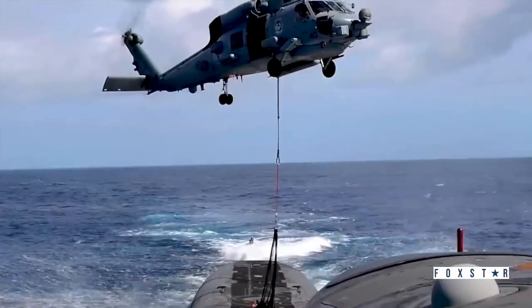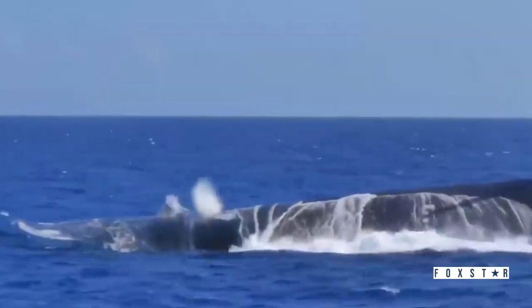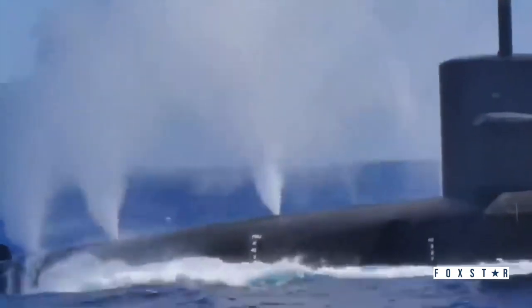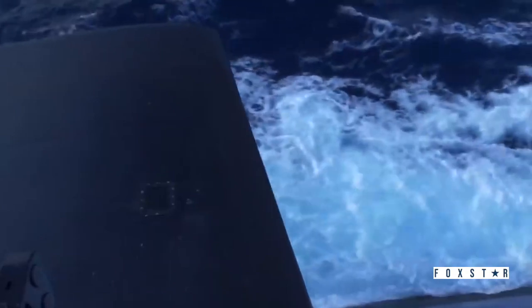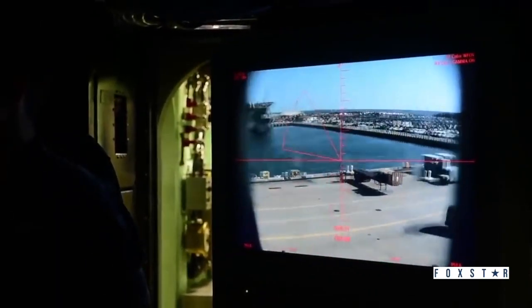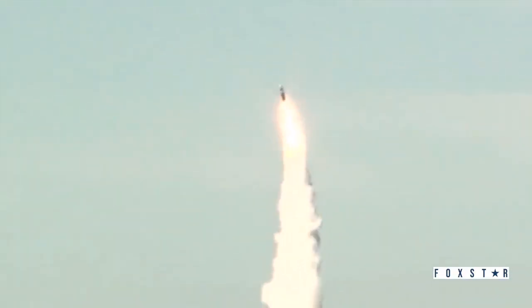Submarines are quiet, deadly, and expensive. They come in two main types: diesel-powered conventional submarines and submarines that run on nuclear power. The US Navy's underwater ambitions since the 1950s have been driven by nuclear. A nuclear-powered submarine can stay out to sea for months and has almost unlimited range. Combined with nuclear weapons, this makes the Navy's so-called boomer subs some of the deadliest boats in the history of humankind.